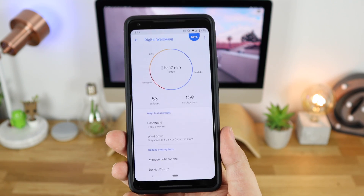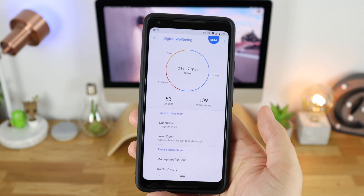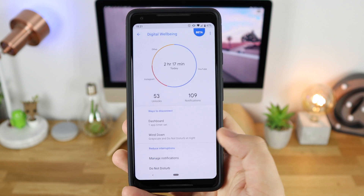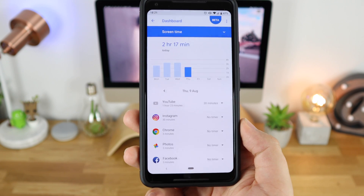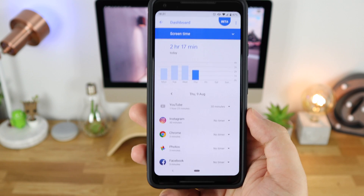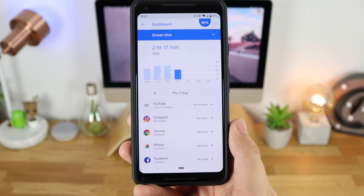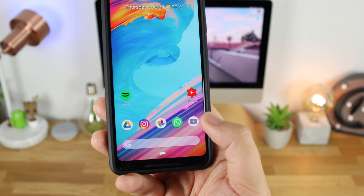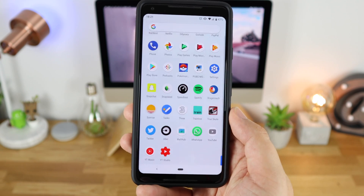You can also see your total unlocks throughout the day and the total amount of notifications received. Clicking the dashboard takes you back into that integrated section with all the information. You can also set timers for applications — I've got a 30-minute timer on YouTube which I've completely gone over, so it's greyed out the application on my main home screen and also in the app drawer, meaning it won't let me watch any YouTube at all.